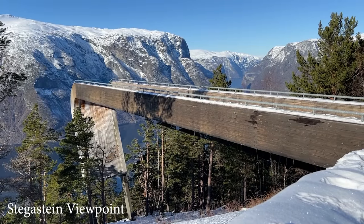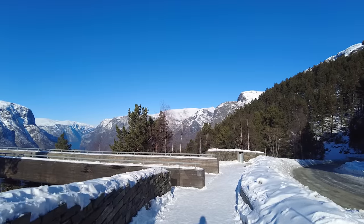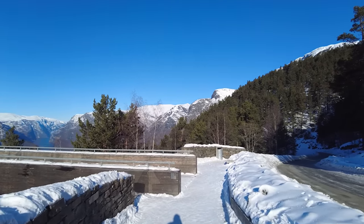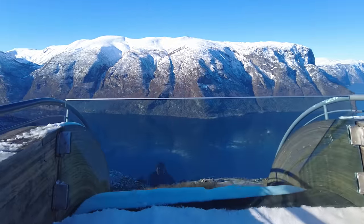The viewing platform is a popular stop, but in low season you can pretty much have it to yourselves, as we did. There are toilet facilities here but little else — not that that matters, as the views will keep you occupied for hours.